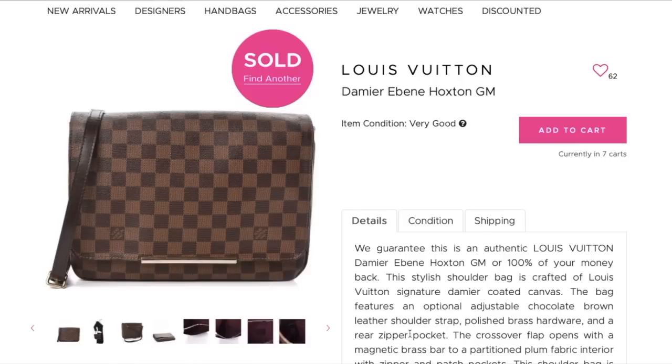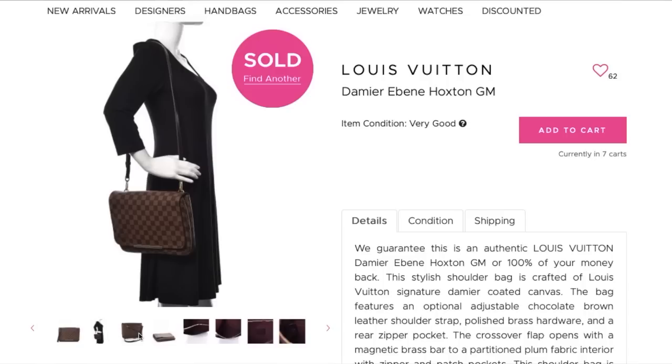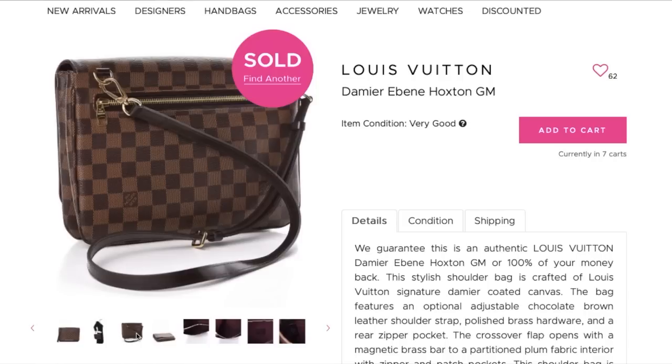I've spoken about this bag before — this is the Damier Benoit Hoxton in the GM size. It sort of reminds me of the Favorite, only huger — it's a little quirky, like a quirky Favorite only bigger, which is totally up my alley. At $860 for a decent condition crossbody that you can convert to a belt bag — excellent buy. I'll leave a tutorial down below on how to make this a belt bag. At $860 I think that's a very very good buy.